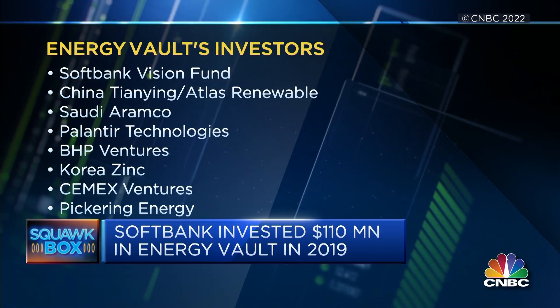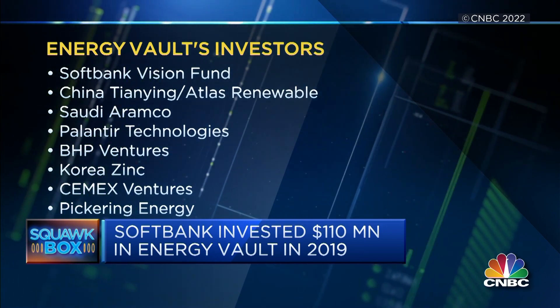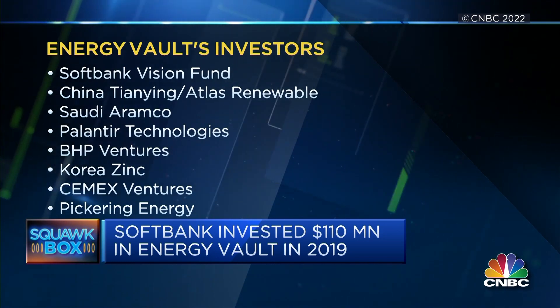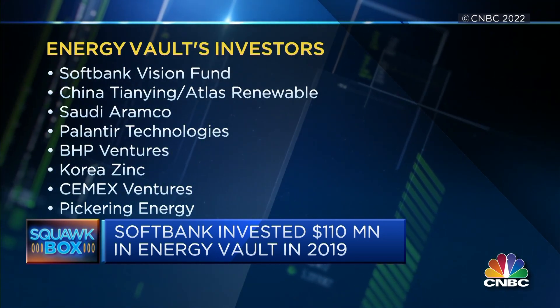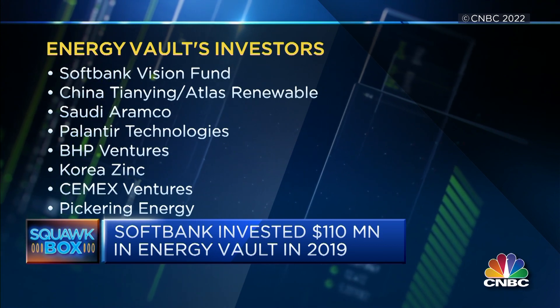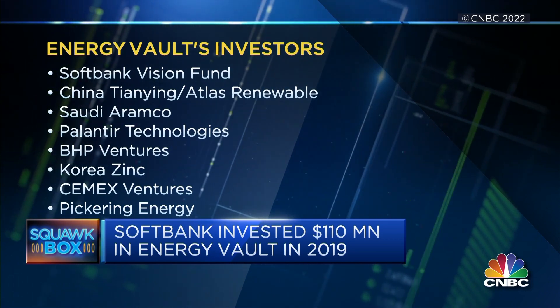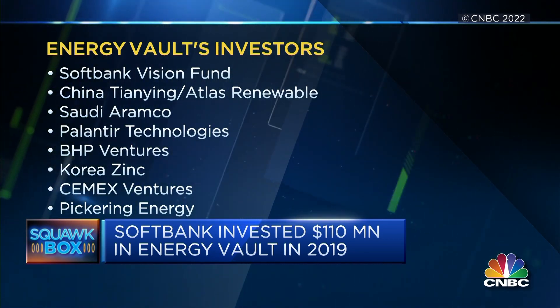For example, Saudi Aramco, the largest energy company in the world; BHP, the largest mining company in the world; Korea's Inc. and their portfolio of partners down in Australia — Sun Metals, Arc Energy — the largest producer of non-ferrous metals in the world. We now have a coincidence of investors that are customers supporting us on global deployments.